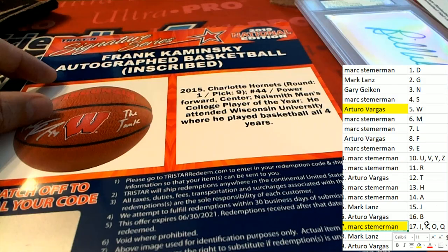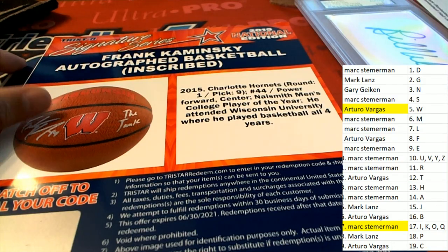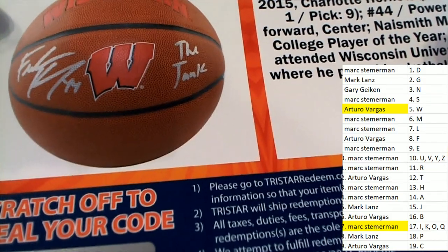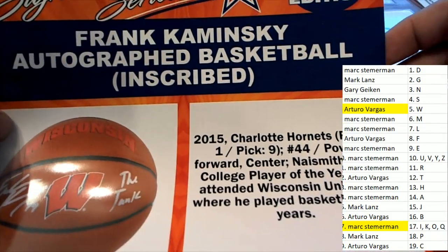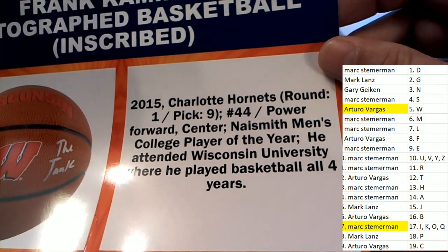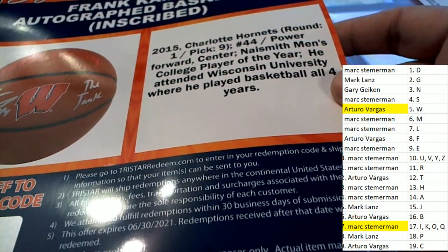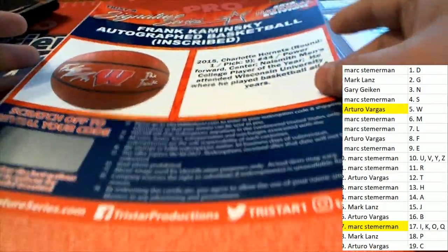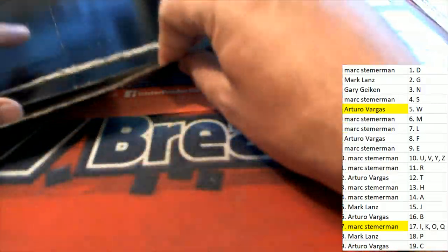Marcus, congratulations — it's inscribed 'The Tank.' Frank the Tank! Nice, redemption of Frank the Tank — Frank Kaminsky. Is there anything else in here?